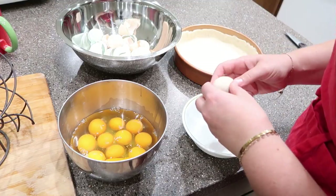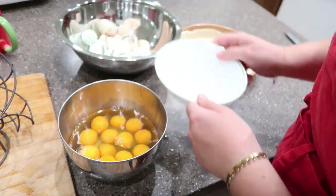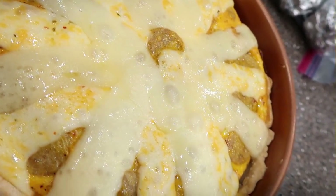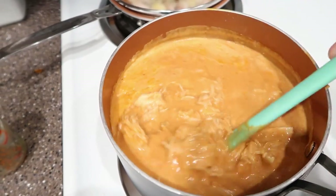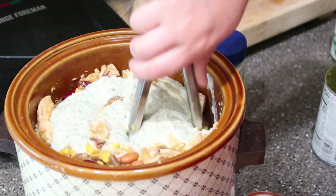Hi everybody, welcome back to Julie's Roots and Shoots. My name is Julie. Today we're in the kitchen — it's one o'clock in the afternoon. I got inspired by watching one of Acre Homestead's videos on YouTube where she did a huge five-hour meal prepping day, and I watched that this morning while drinking my morning cup of tea and just felt so inspired.